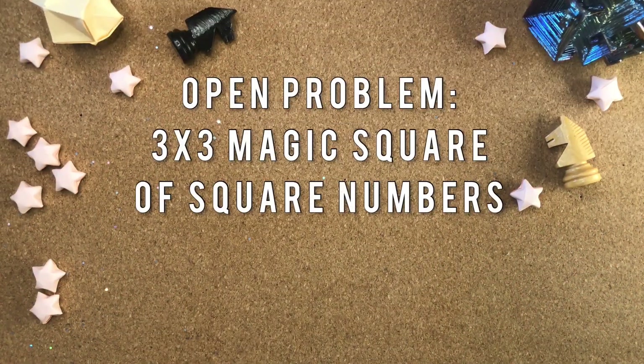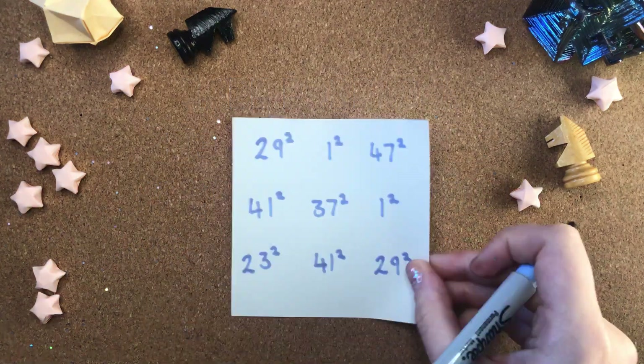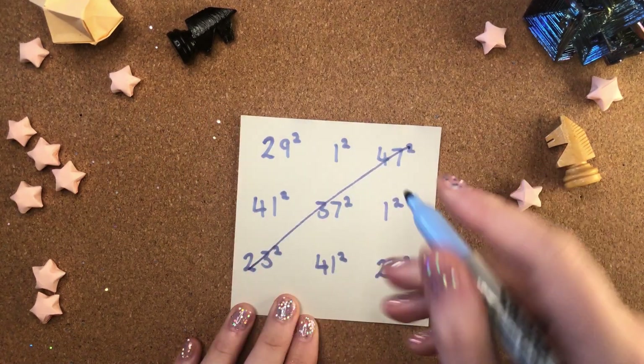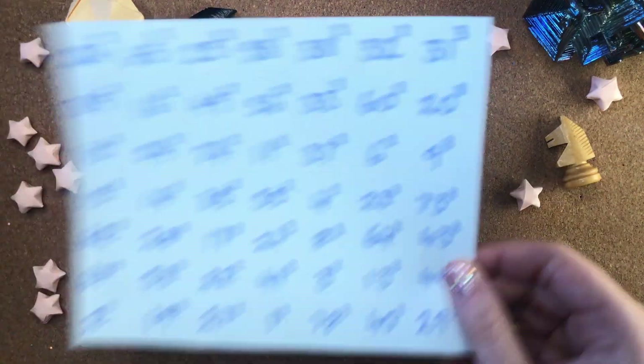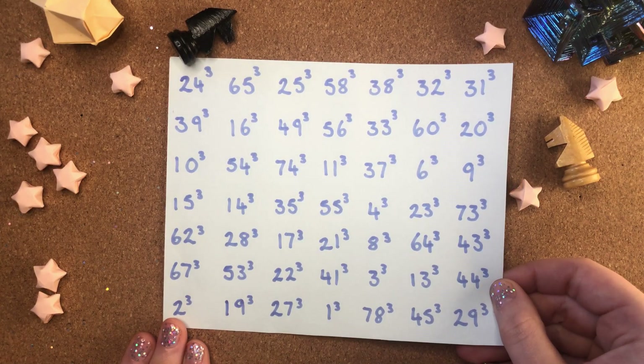Unfortunately, we haven't been able to find a three by three magic square made of square numbers yet. This is the Parker square — a close call. Just this one diagonal doesn't work. But we've got a four by four magic square made of square numbers from Euler in 1770, and even a seven by seven behemoth magic square made of cube numbers from Sebastian Michel in 2015.